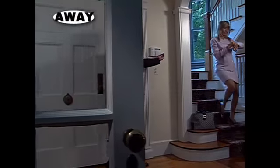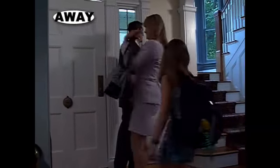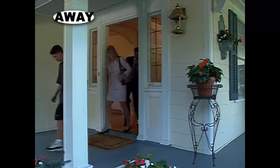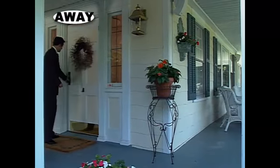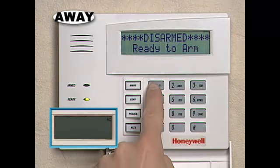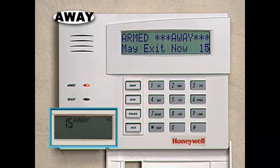Use the away mode when everyone is leaving for the day. In the away mode, your home is under the complete protection of the system. Interior motion detectors, as well as door and window sensors, will be active. To use the away mode, just enter your four-digit security code, and then press the away key.